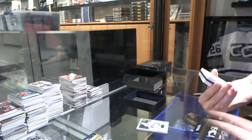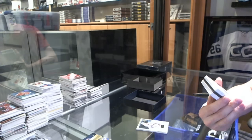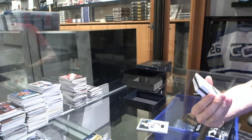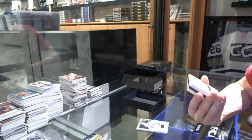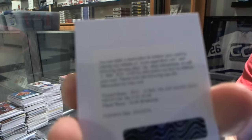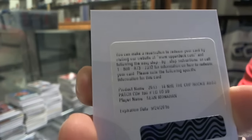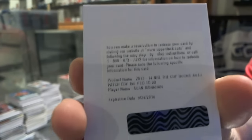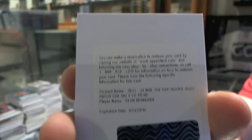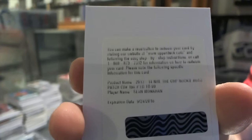We've got a redemption for a Rookie Patch Auto short print, numbered to 99 for the Calgary Flames — Sean Monaghan. Sweet!